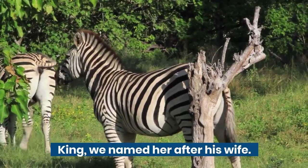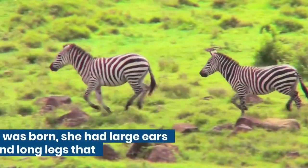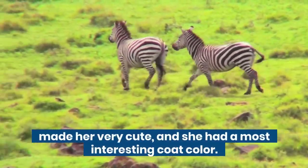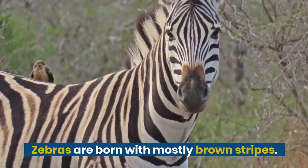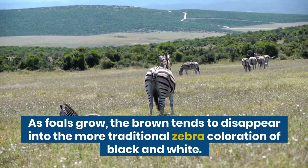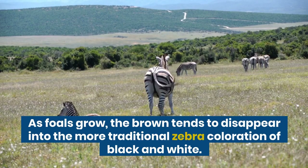We named her Coretta, after his wife. When Coretta was born, she had large ears and long legs that made her very cute, and she had a most interesting coat color. Zebras are born with mostly brown stripes. As foals grow, the brown tends to disappear into the more traditional zebra coloration of black and white.